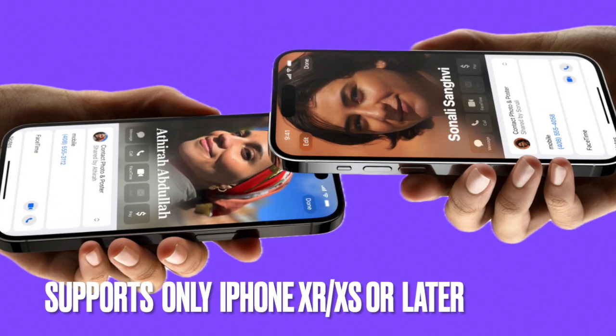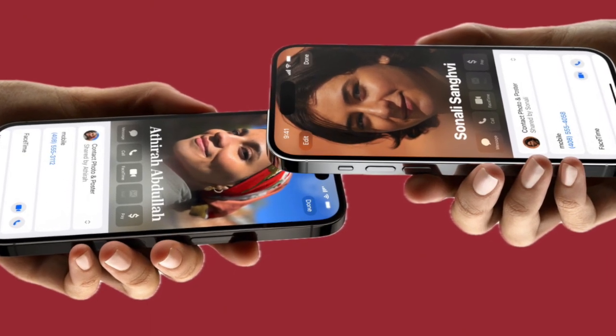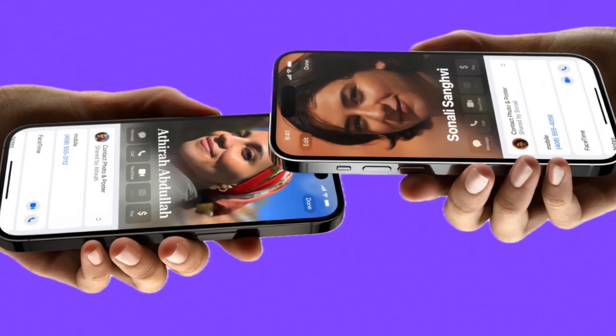It's worth pointing out that the AirDrop Proximity Sharing feature supports only iPhone XR, iPhone XS, or later, so make sure both devices are fully compatible for this new feature.